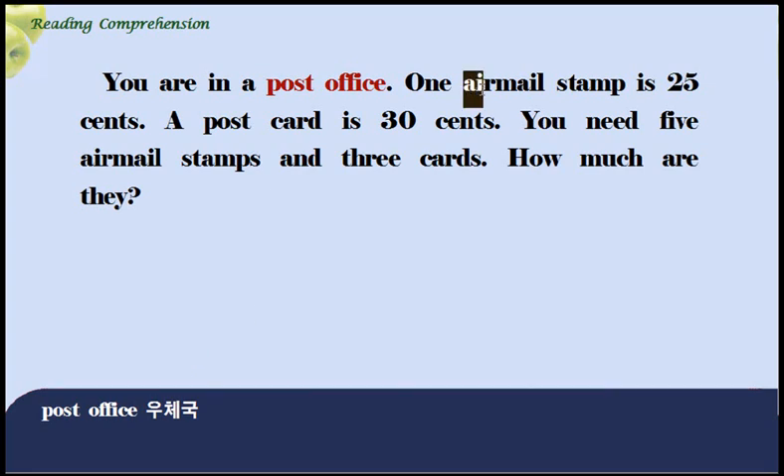Airmail. 항공우편입니다. Stamp. 우표라고 하는 뜻 알고 있죠? 한 장의 항공우편 우표가 25센트이다.